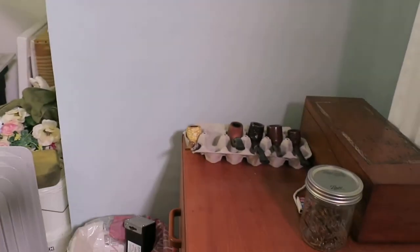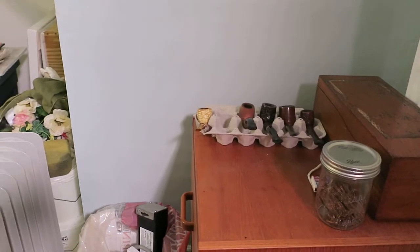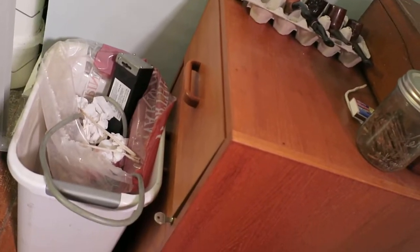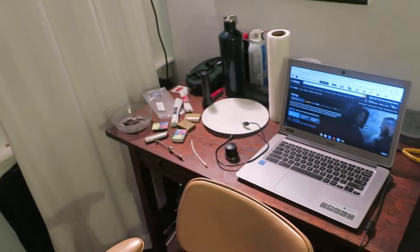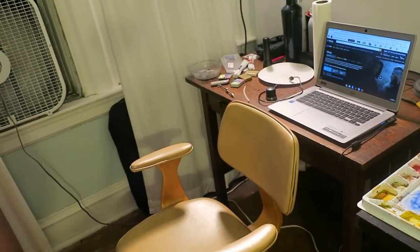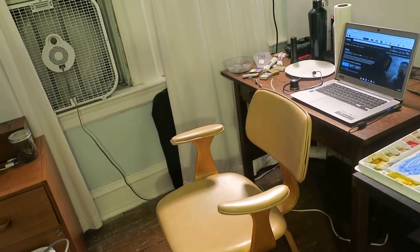This is where I keep tobacco and pipes, in that little filing cabinet. There's a little desk — mission style — and a little chair.